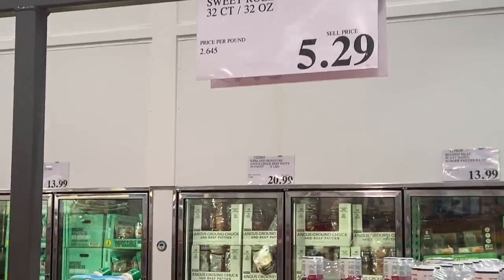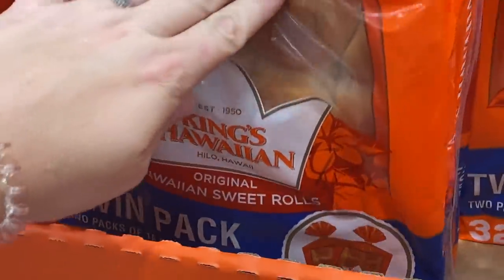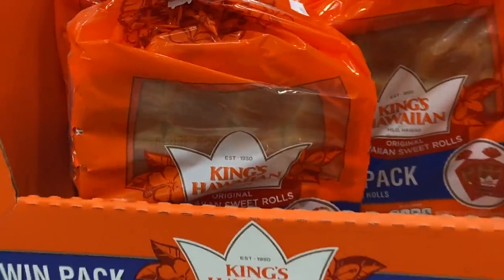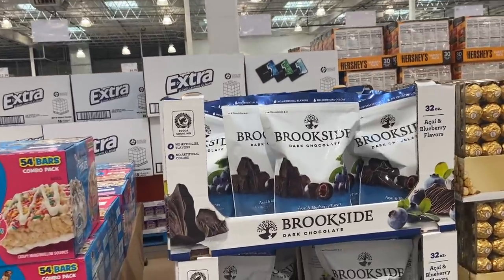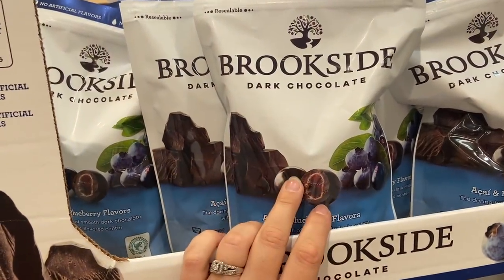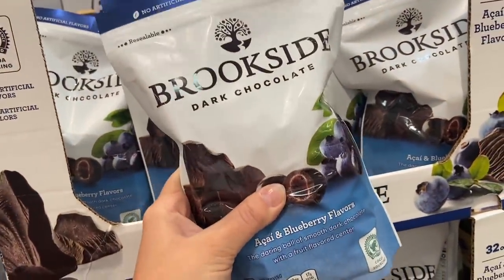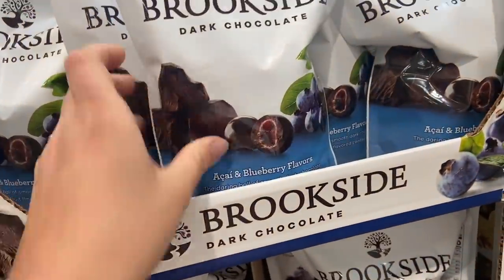$5.29 for 32-count King's Hawaiian rolls — these definitely are a great deal, especially if you guys are barbecuing. You could do little mini pork sandwich sliders over the holiday — it'd be so fun. My toddler would devour all of those herself. She loves Hawaiian bread. $7.49 for these Brookside dark chocolate acai blueberry — these I love, but they're nine points for 16 of them. I love dark chocolate and berry.